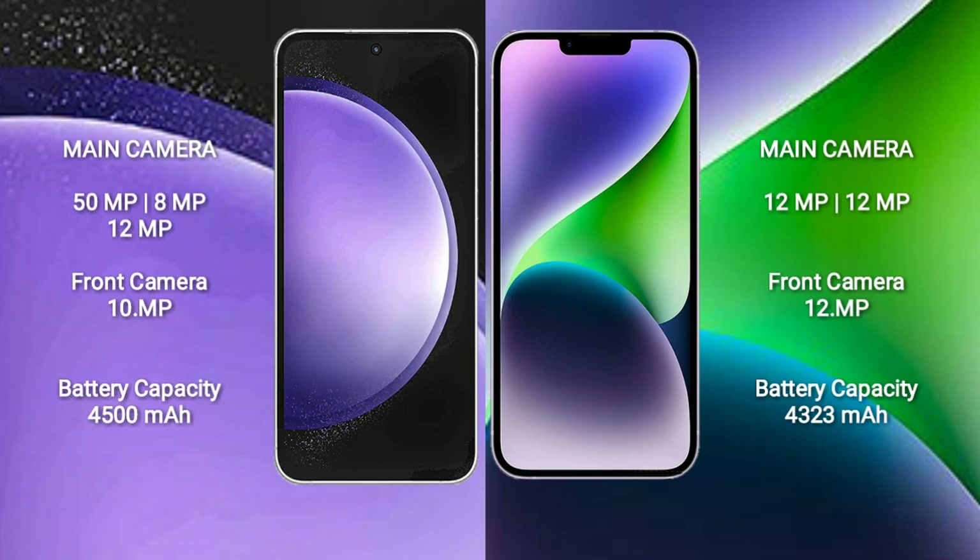Samsung Galaxy S23 FE has a 4500mAh battery with 25W fast charging support. iPhone 14 Plus has a 4323mAh battery with 30W fast charging support.